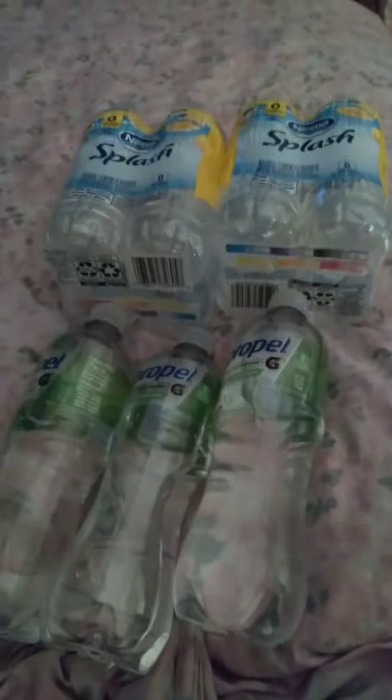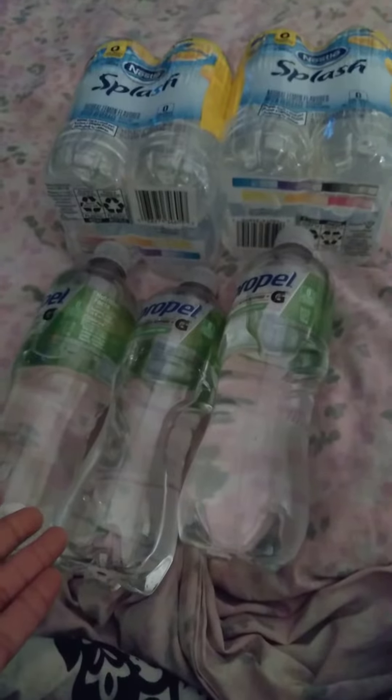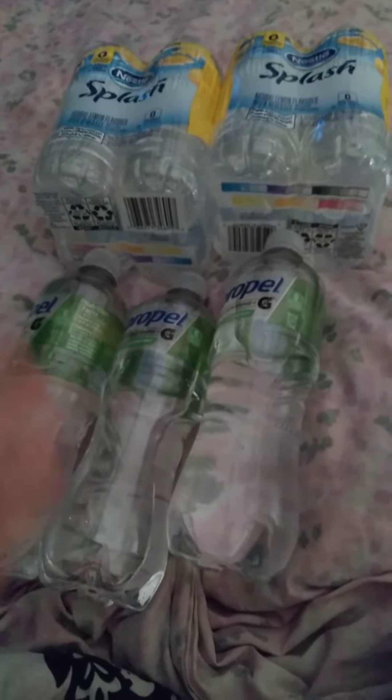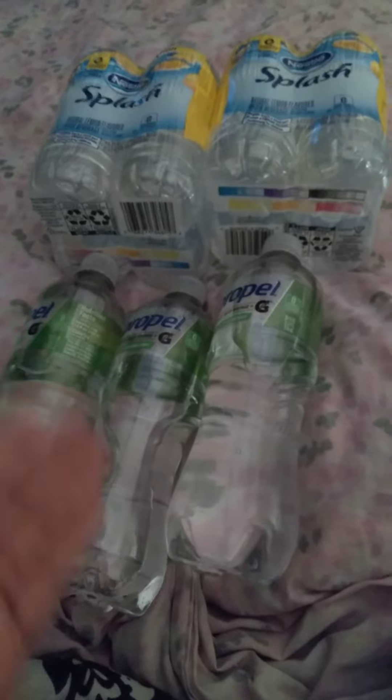Hello, YouTube. Happy Monday. These are the things that I have for Dollar Tree water, flavor water. If you don't like regular water, you can always find flavor water at the Dollar Tree, Dollar General, and Walmart.